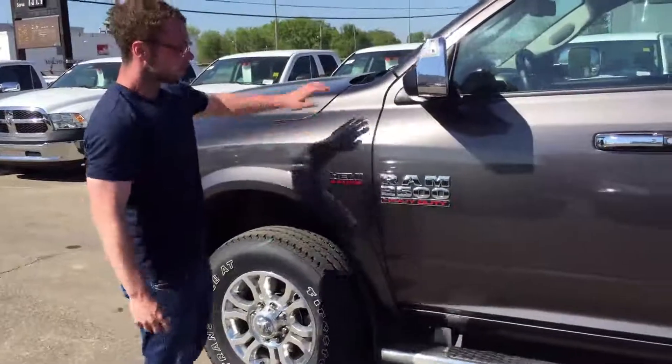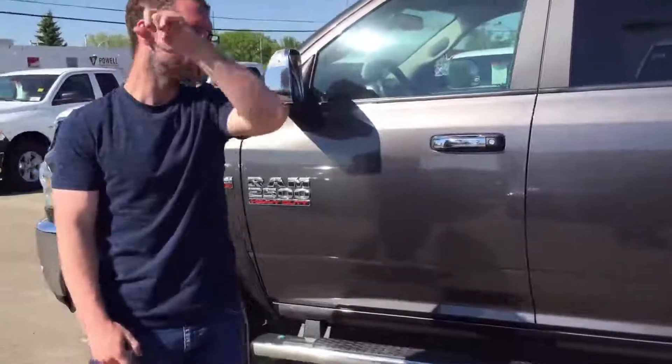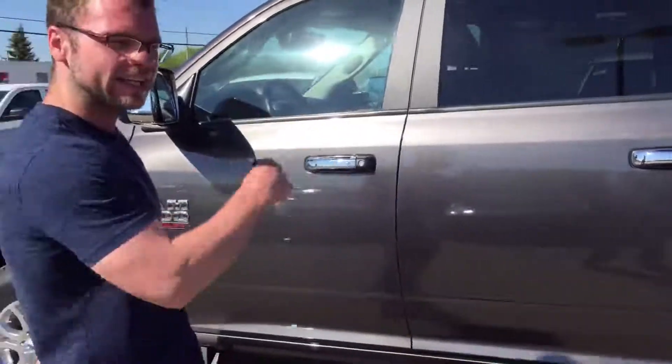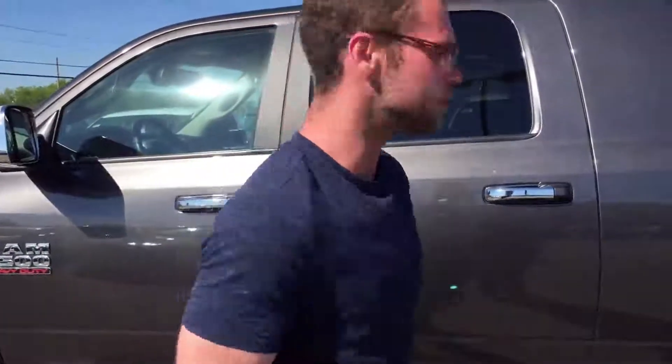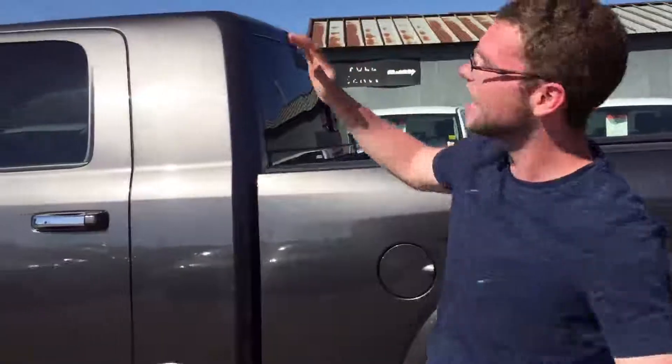On the side you're going to see it is a Granite Crystal 2500. It has running boards for the height-challenged — hopefully that's not offensive, I just meant shorter people. It is a mega cab, so there will be a ton of room in the back and the seats will recline.